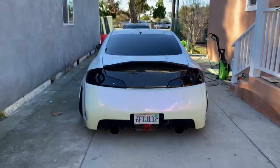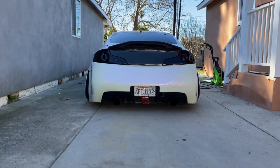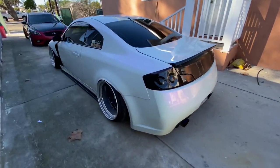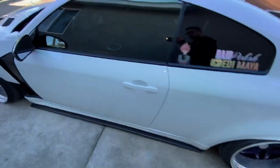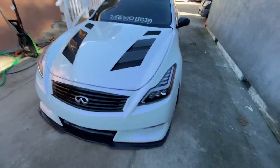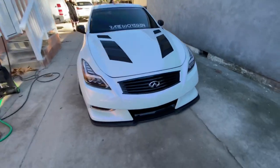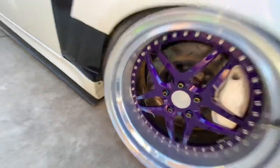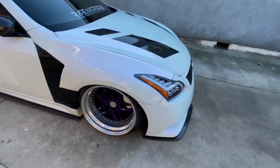Alright guys, what is up and welcome back to the channel! Right here we have Ruby. I'm about to give her a wash because I took her off-roading a little bit earlier last week and she ended up deep in mud. She still needs a deep cleaning even though I already washed her — she's still got mud and stuff somewhere down there.